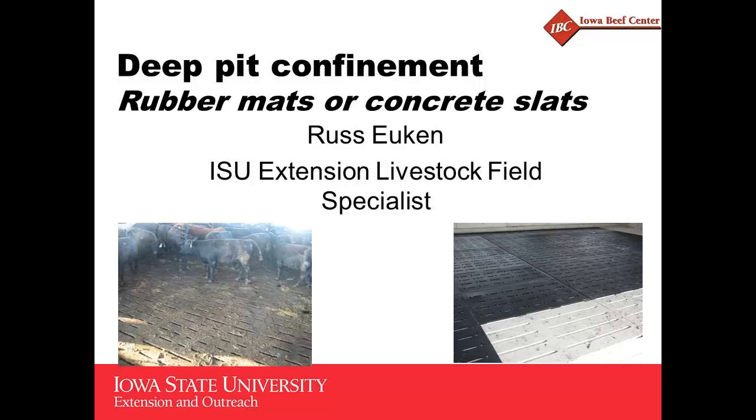I want to introduce Russ Yukon. Russ is my counterpart — he's an extension livestock specialist over in north-central Iowa. He will be talking about some work they have been doing in the slatted floor facilities looking at rubber mats and concrete.